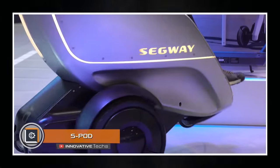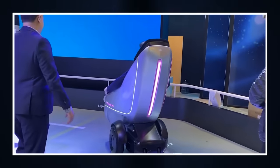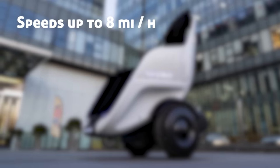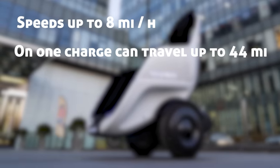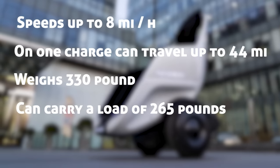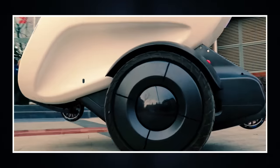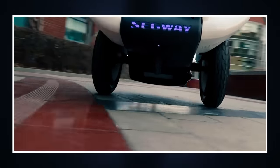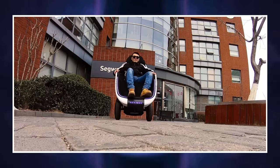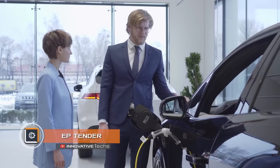S-Pod — American manufacturer Segway introduced an unusual self-propelled two-wheeled S-Pod. It is powered by an onboard battery, speeds up to eight miles per hour, and on one charge can travel up to 44 miles. The device weighs 330 pounds and can carry a load of 265 pounds. It is controlled by a joystick located to the right of the pod, is well-balanced, and has high maneuverability. The S-Pod is designed for use in confined spaces such as campuses, airports, shopping centers, and parks.